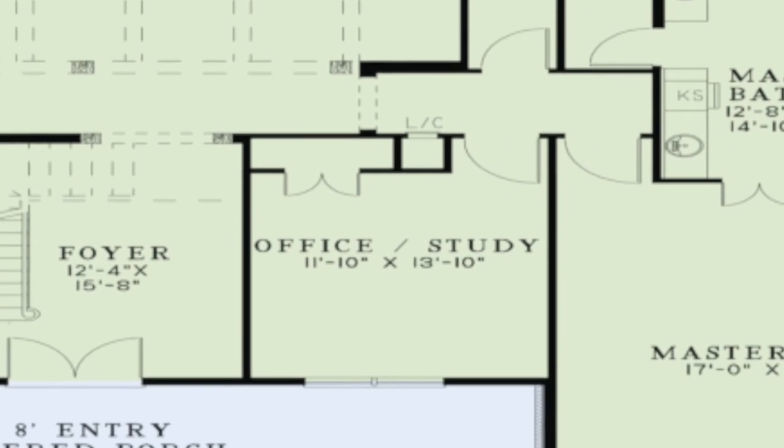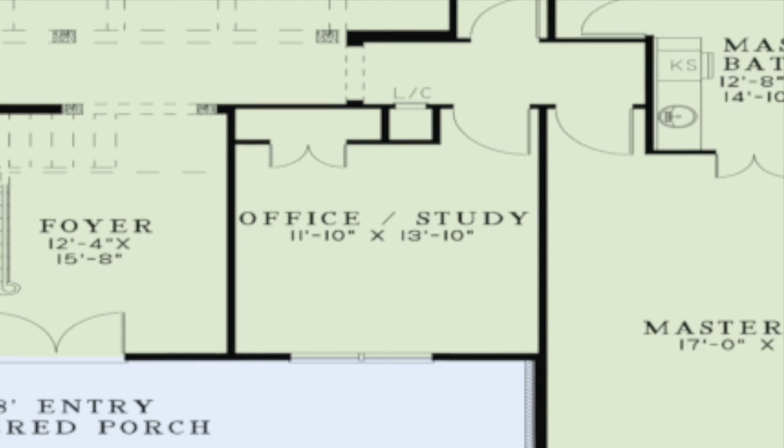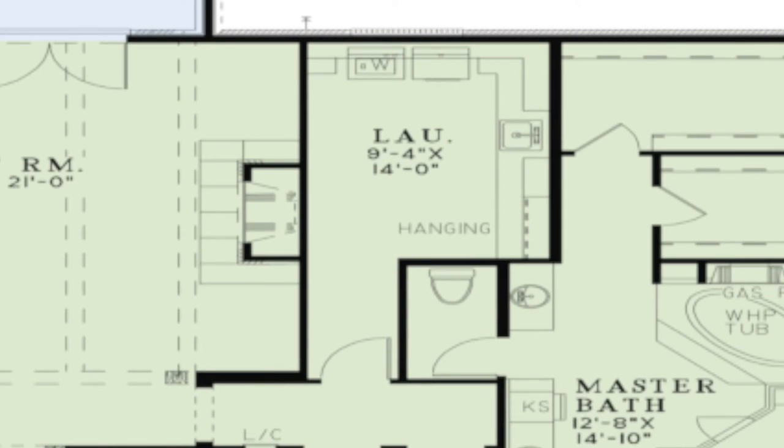Down the hall to the right of the great room is a large office or study. The spacious laundry room is also located just across the hall. As you'll see, there is plenty of counter space here.